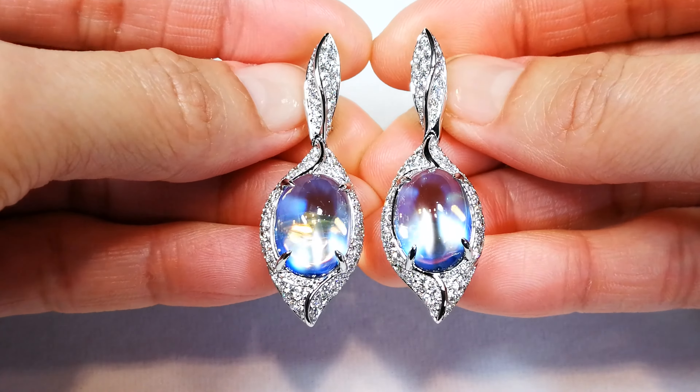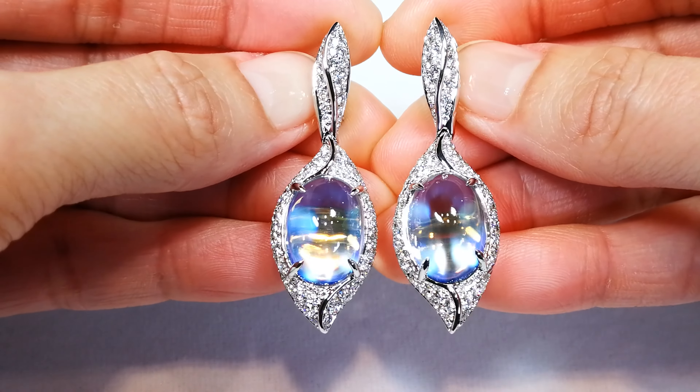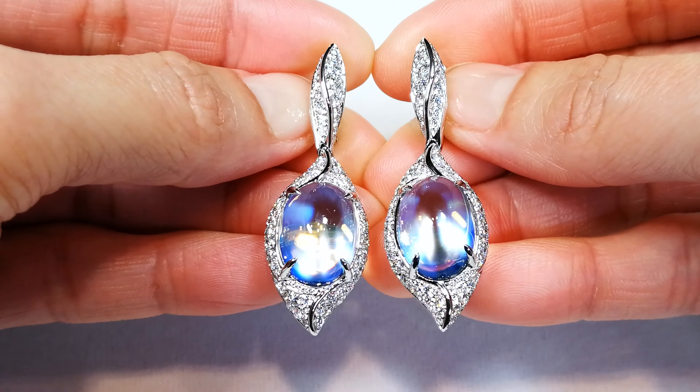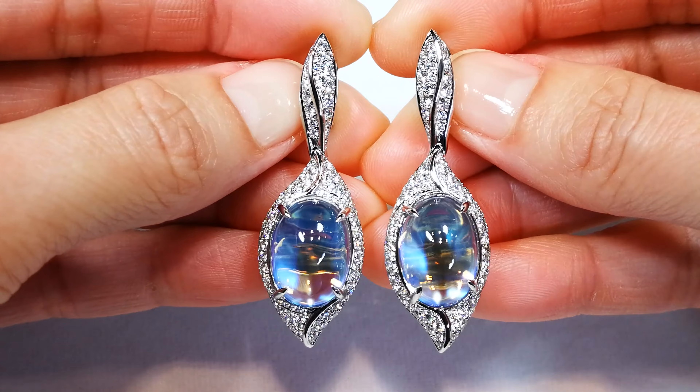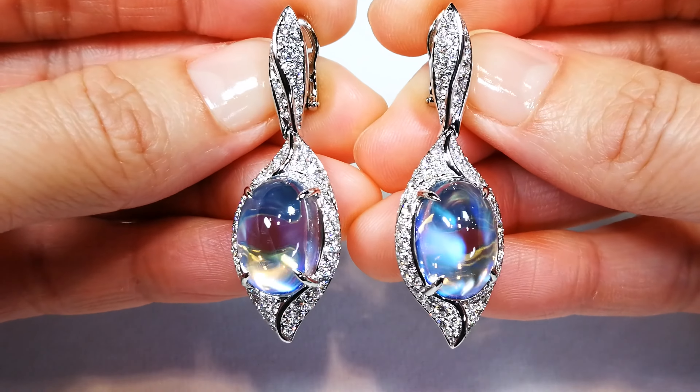Stop, take a look, and understand what's in front of you. This is the largest pair of Ceylon Blue Moonstone to ever come out of the Cap Florence Artilier, and it will be the largest pair in history. This is something crazy.